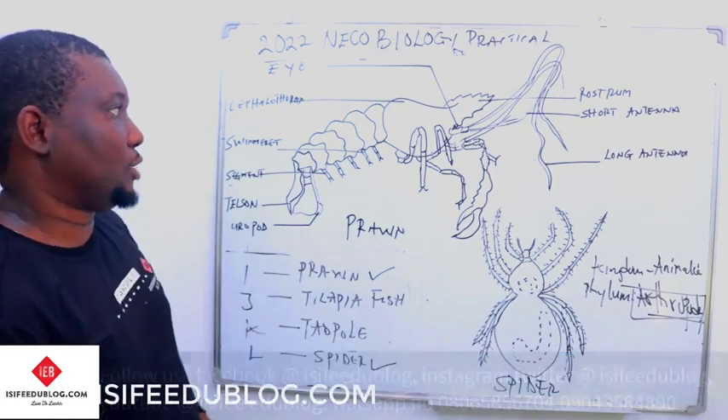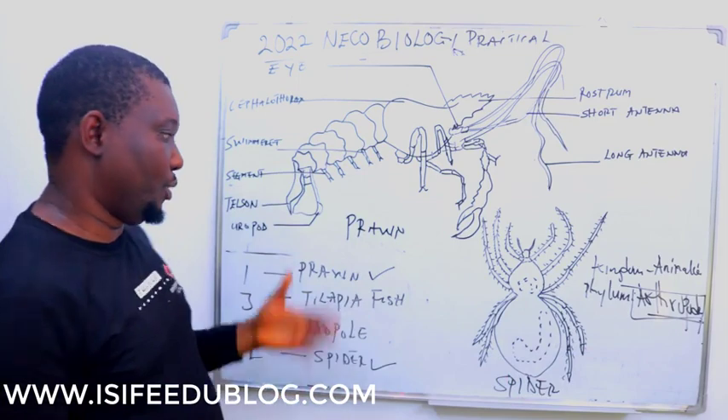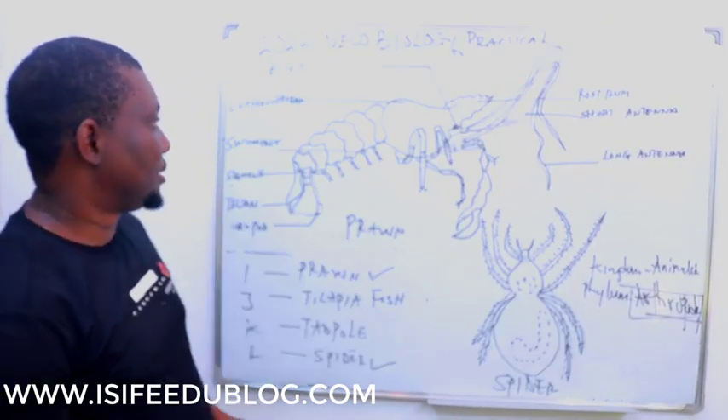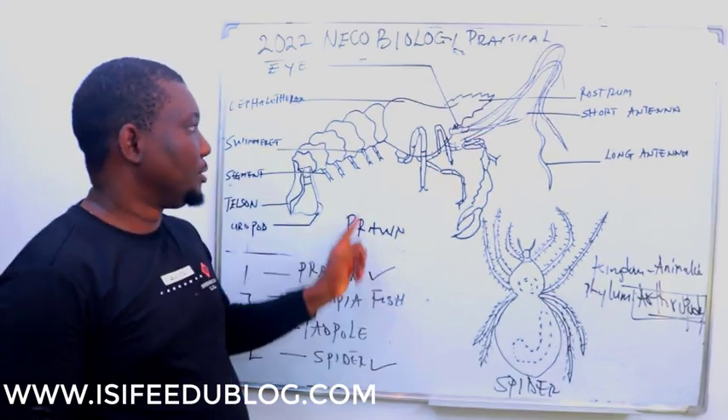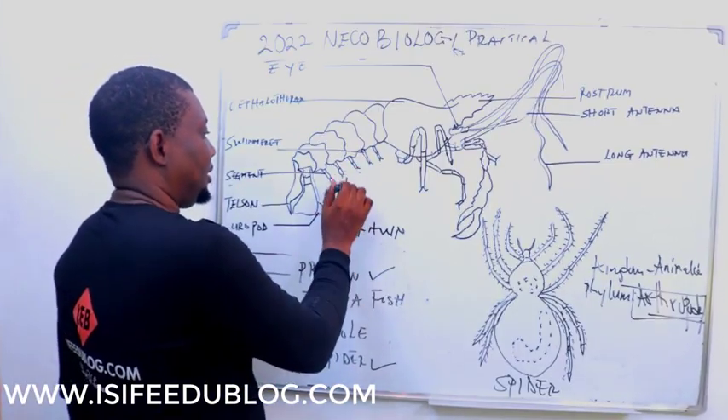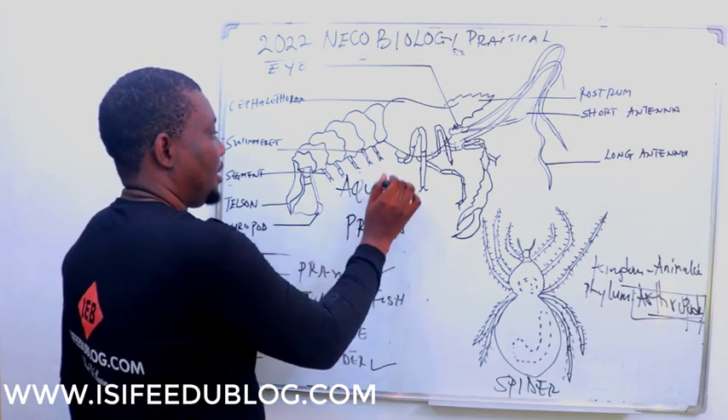The examiner is going to ask you about similarities and differences between these two classes of organisms. In terms of habitat, Prawn is aquatic — its habitat is mainly aquatic.